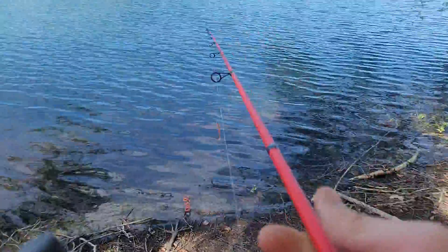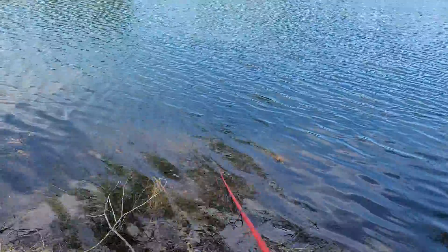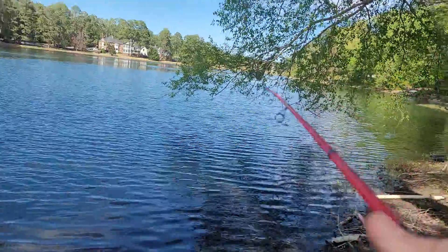Well you guys got to see what I was just talking about. We didn't get a full land but we got a close-up glimpse of the fish. Maybe he'll bite it again — I don't know, maybe.